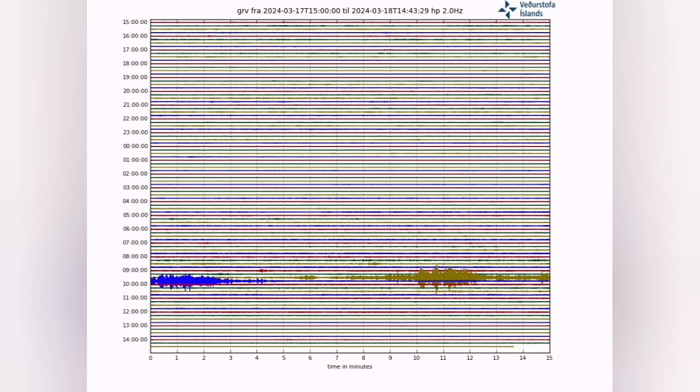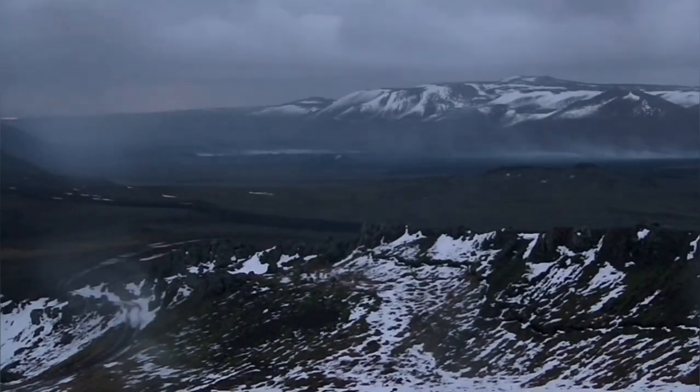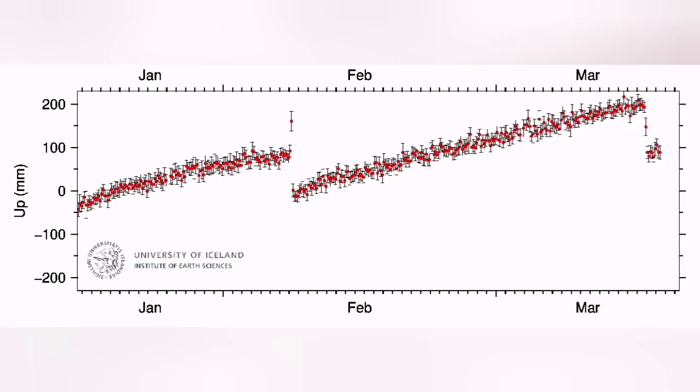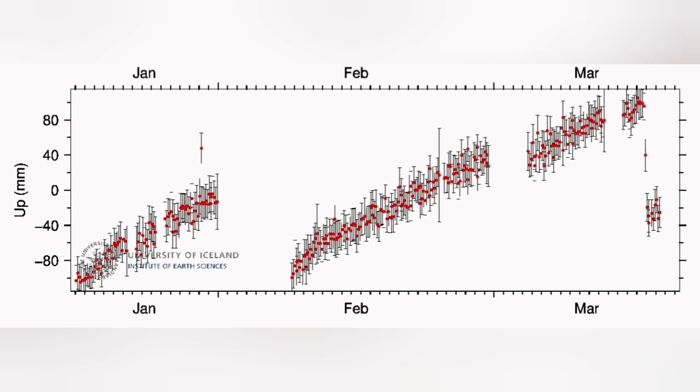Tremors were like a needle going through the earth's crust and opening the land. When magma reached the surface, in the Swartsegi GPS data, we see a 150 mm drop. That means the land has dropped 150 mm, which is around 15 cm.